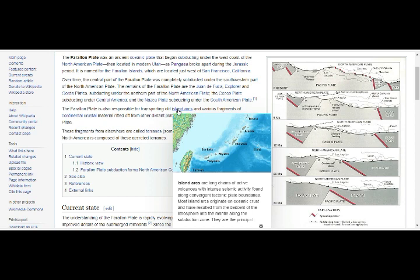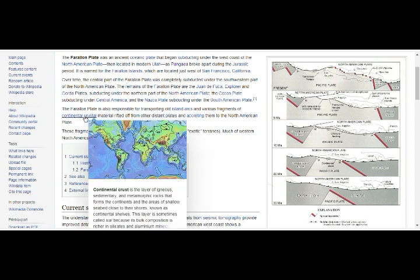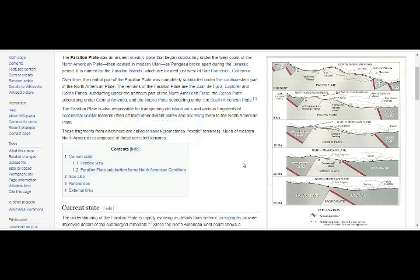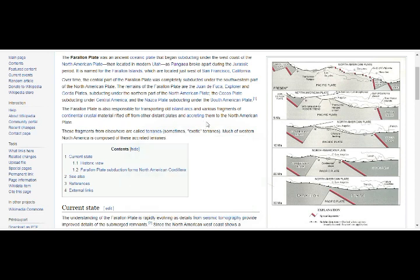It's basically on the west side of the Pacific Ring of Fire, and it transported island arcs and various fragments of continental crust. These fragments from elsewhere are called terranes or exotic terranes — fragments of crustal material broken off from one tectonic plate and accreted or sutured to crust on the other side of a plate boundary. The crustal block preserves its own geologic history, and much of western North America is composed of these accreted terranes.